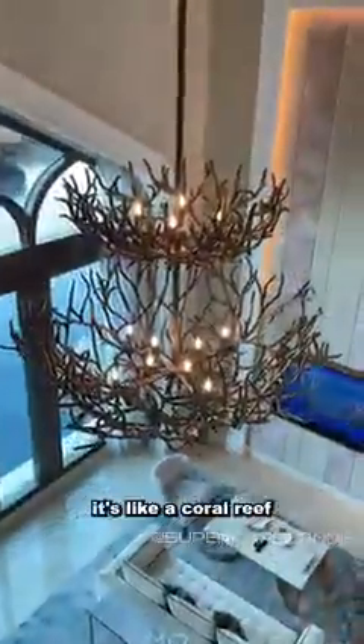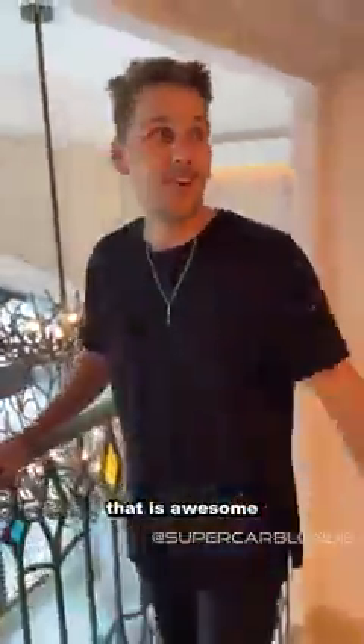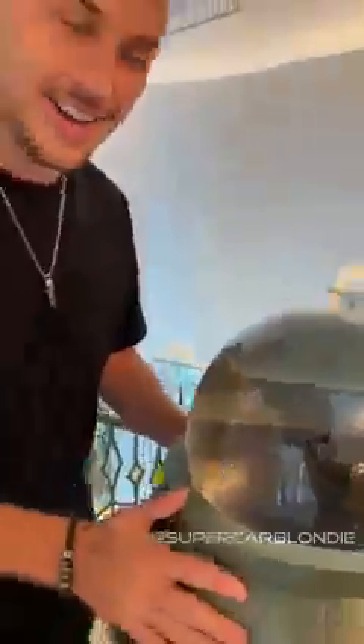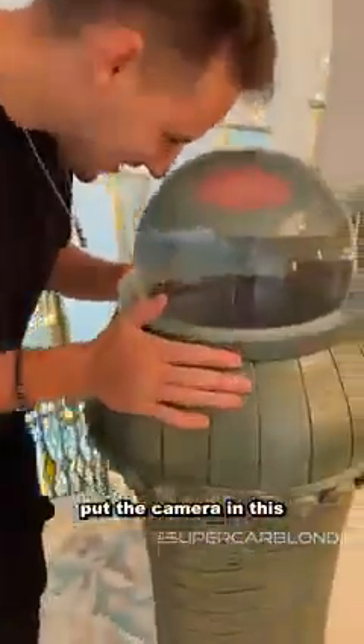It's like a little balcony into the main area — that's super cool. Look at the chandelier; it's like a coral reef. That is awesome. Look at the marble floor — this is incredible. I thought this was a light but it's not; it's a glass marble and I put the camera in there — kind of mesmerizing.